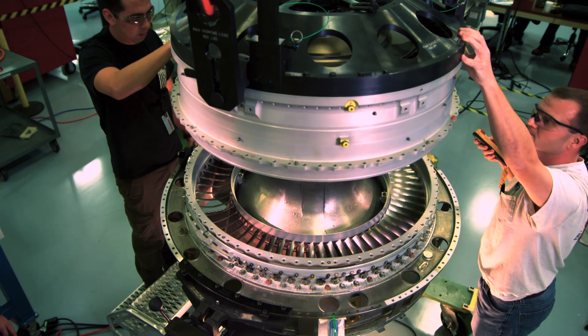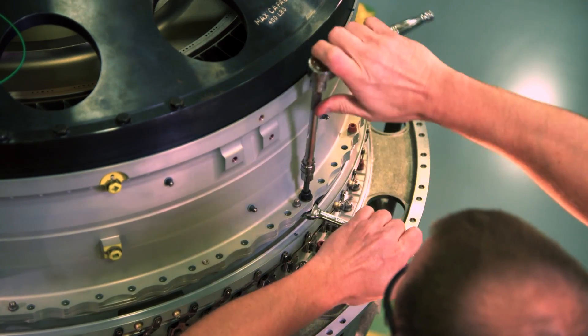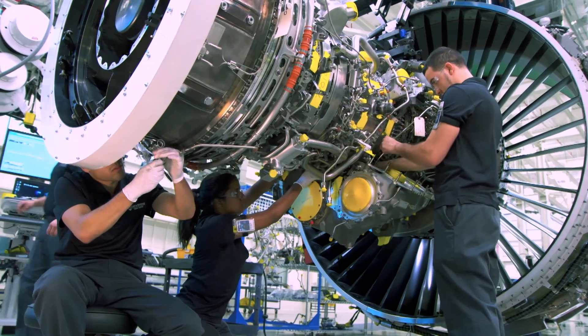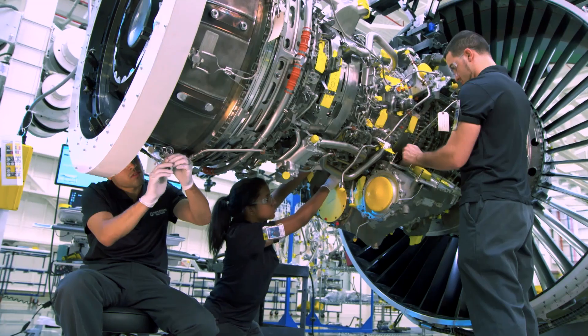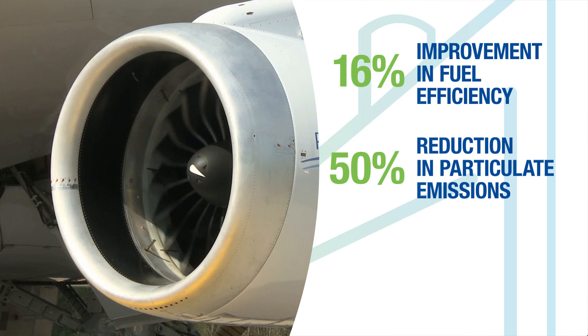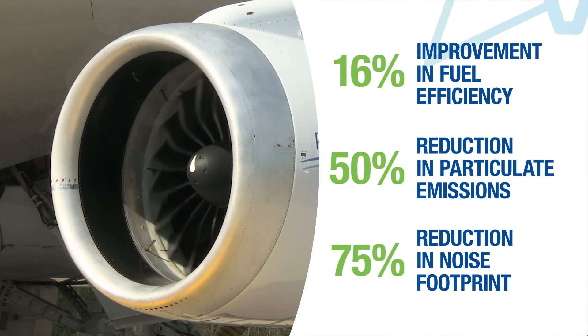Pratt & Whitney invested two decades and more than $10 billion to bring game-changing technology to the aviation industry. The result is the world's most sustainable large commercial jet engine, with a 16% improvement in fuel efficiency, a 50% reduction in particulate emissions, and a 75% reduction in noise footprint.